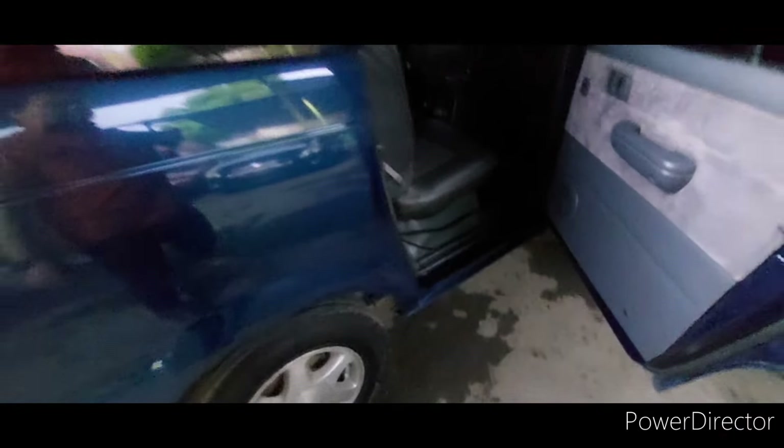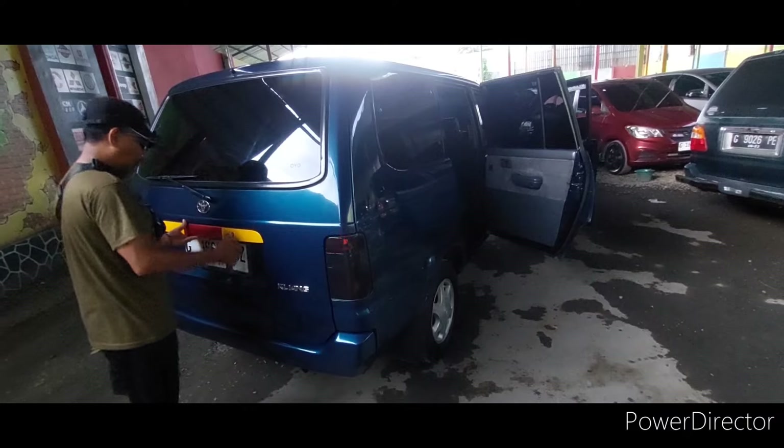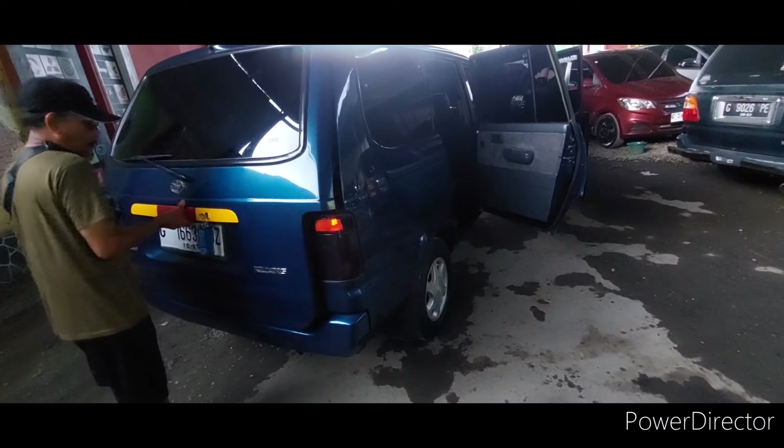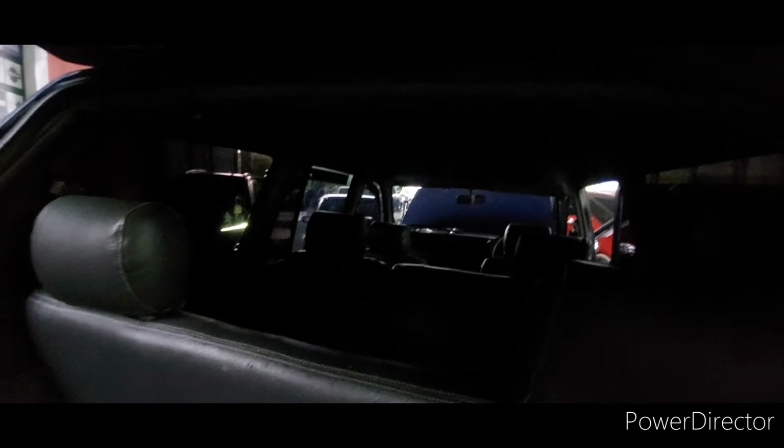Ya, boleh pakai kunci abdul. Ini dalamnya ya — dalamnya bagus nih, gelap Mas Bos. Lepas pola ya, murah ini Mas Bos, biar merah saja. Kita buka, ini hadapnya ke depan semua Mas Bos — ini super mewah. Padahal baru jam 4 Mas Bos. Pokoknya ini barangnya bagus Mas Bos, barangnya mulus nih, terawat banget mobilnya.